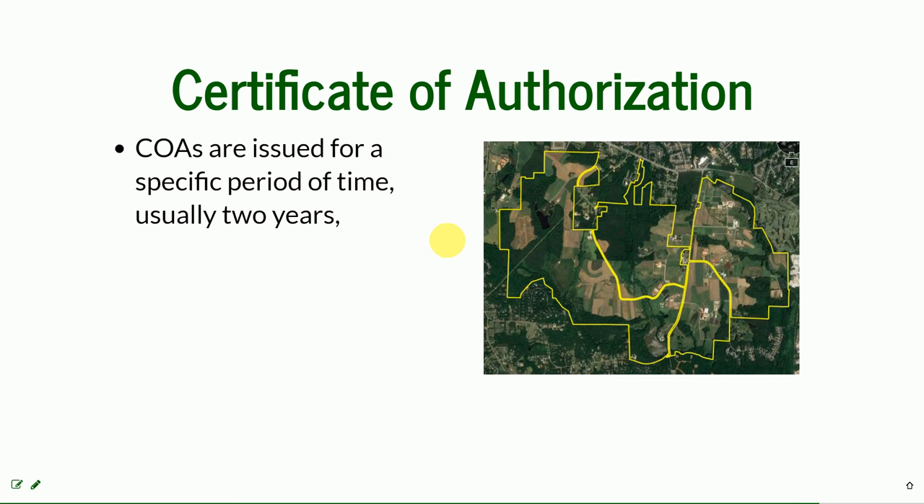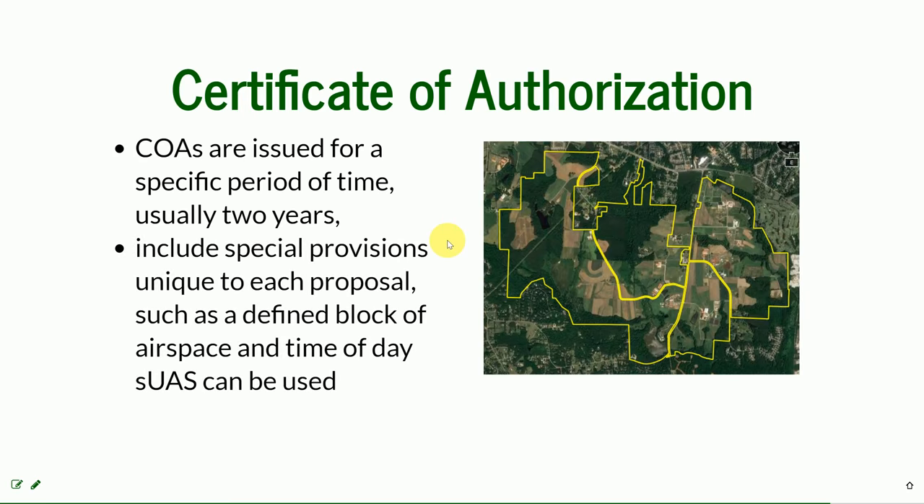COAs are issued for a specific period of time — usually two years. Each COA includes special provisions unique to each proposal, like a defined block of airspace, time of day, and the UAS that can be used.